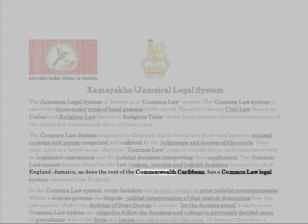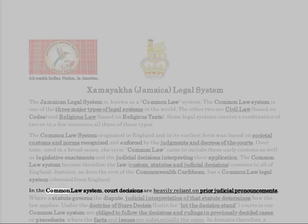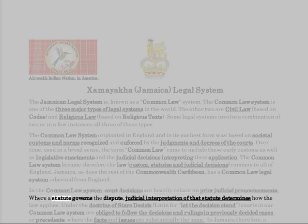Jamaica, as does the rest of the Commonwealth Caribbean, has a common law legal system inherited from England. In the common law system, court decisions are heavily reliant on prior judicial pronouncements. Where a statute governs the dispute, judicial interpretation of that statute determines how the law applies.